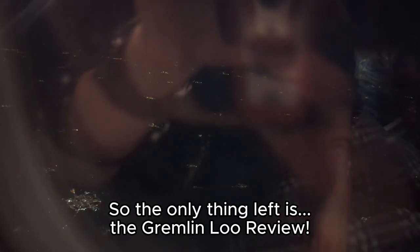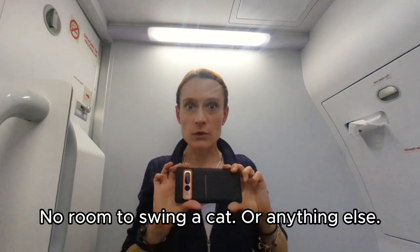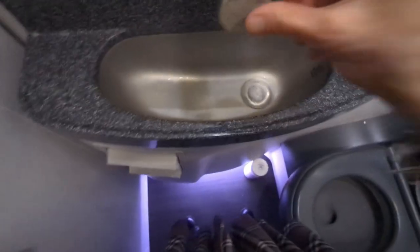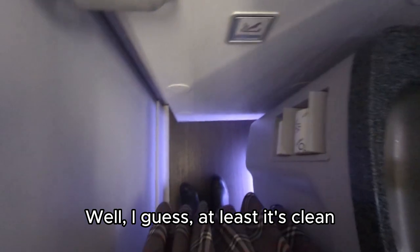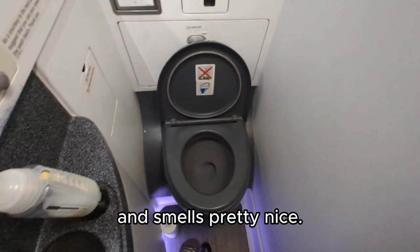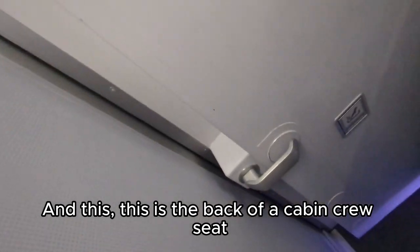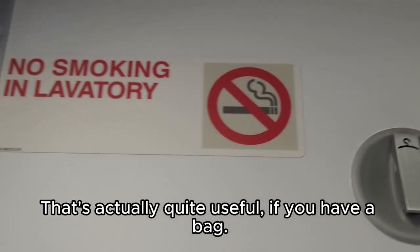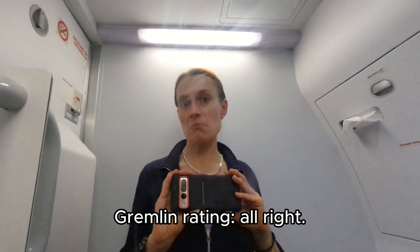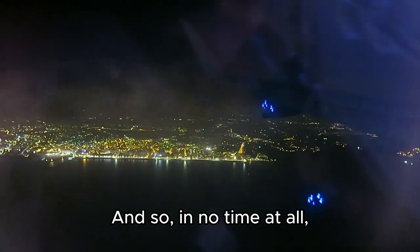So the only thing left is the Gremlin loo review. From an even tinier toilet — I mean, look at this — there's no room to swing a cat or anything else. You don't get much water. Well, at least it's clean and smells pretty nice. The shoes there are well-spun, and this is the bag of the cabin crew seat for landing and takeoff. Oh yeah, and that coat hook — that's actually quite useful if you have a bag. Gremlin rating: alright.